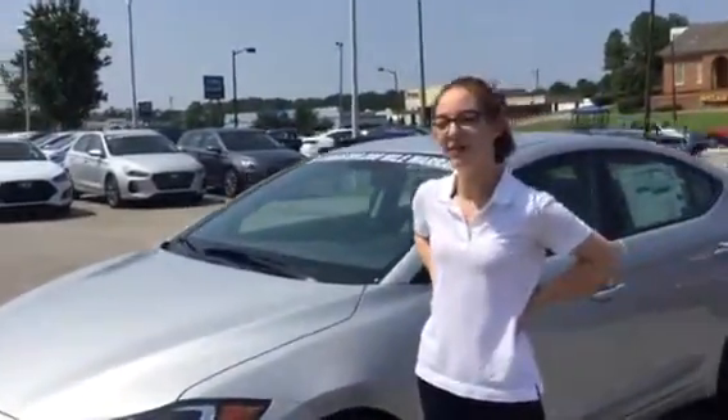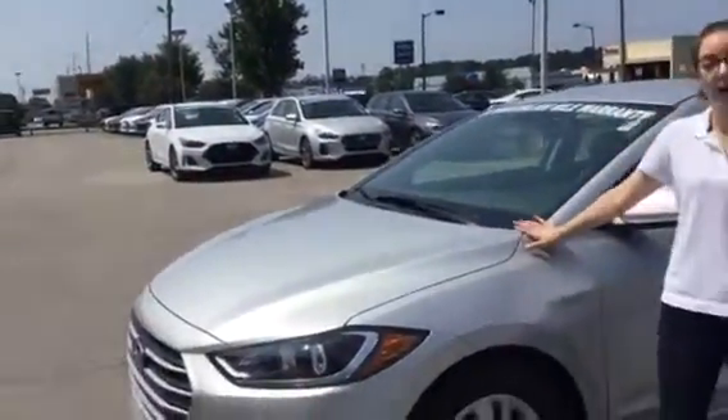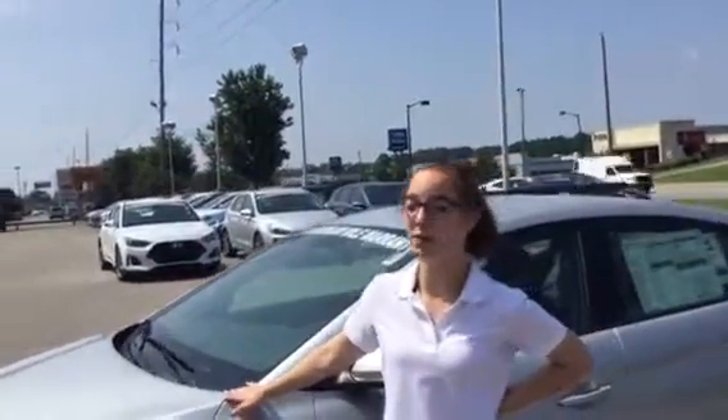Thank you for inquiring about the 2018 Hyundai Elantra. As you can see, I have one right behind me. It happens to be the one that you specifically inquired about.